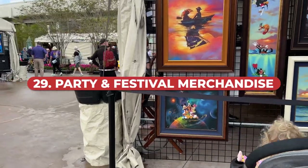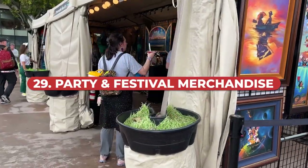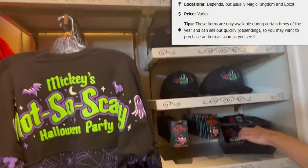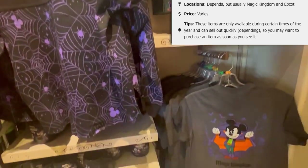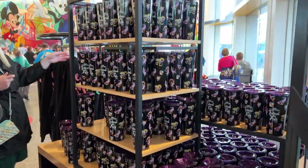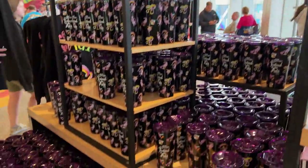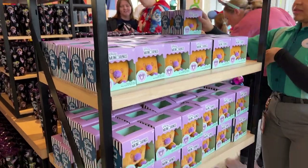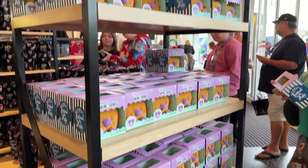Finally, we highly recommend party and festival exclusive merchandise. The party exclusive merchandise would be at Magic Kingdom during the Halloween party and Christmas party. All of the Epcot festivals have exclusive merchandise and there's almost always a festival going on there. Pricing varies and changes every single year, so you can get something exclusive to the current festival or party. Some popular items go fast so grab them when you see them. Some events also have exclusive art, like at the Festival of the Arts.